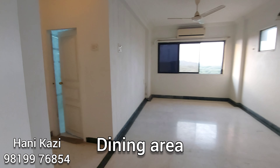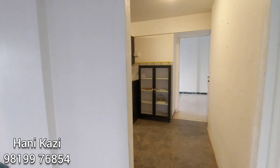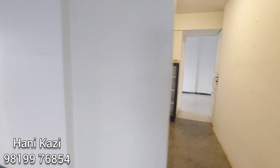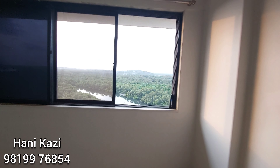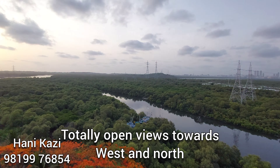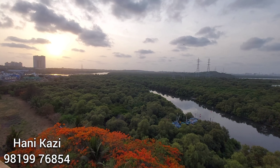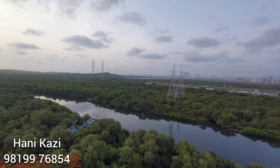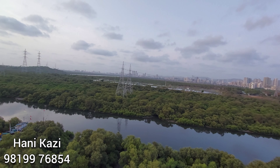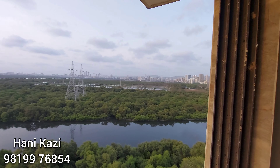Here is the dining area. On the left-hand side is one of the master bedrooms, and on the right-hand side is the kitchen and the other master bedroom. The views you get are just superb — totally open towards west and north. You can enjoy the sunset from all the rooms and you can actually see the Global Vipassana Pagoda, which is next to SL World and Water Kingdom.